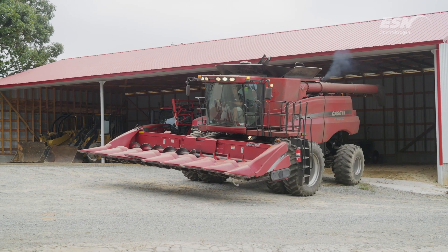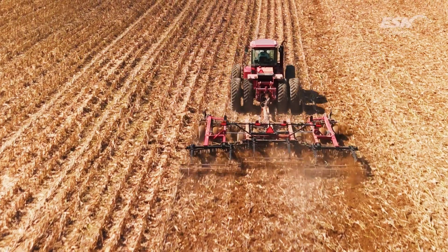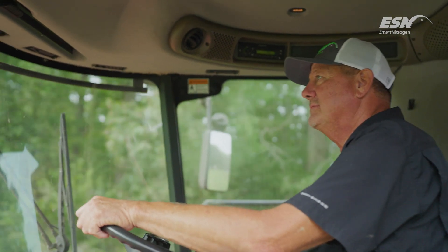Corn is my favorite crop for sure, because it gets so big and tall and it just looks pretty. I like cutting corn better than anything. That's probably my favorite crop, corn.